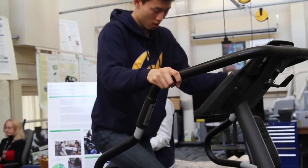Today we are here at the Berkeley Energy and Sustainable Technologies Laboratory to talk about the Human Power Gym.